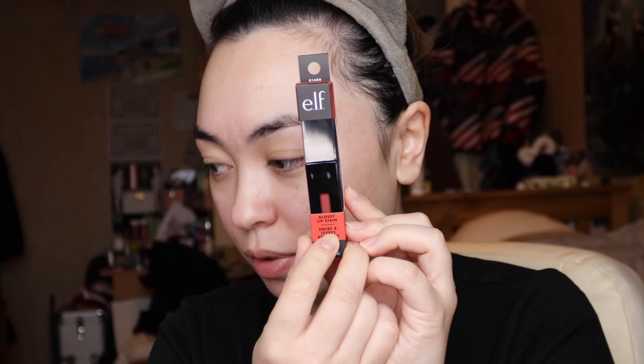I've got the ELF Halo Glow Liquid Filter. I know this has been out a long time but I really wanted to try it. This is £14. I got the shade One Fair. I also got the new ELF Good Vibes Only Soft Velvet Primer. This was £10. Love a new primer, give it a go.